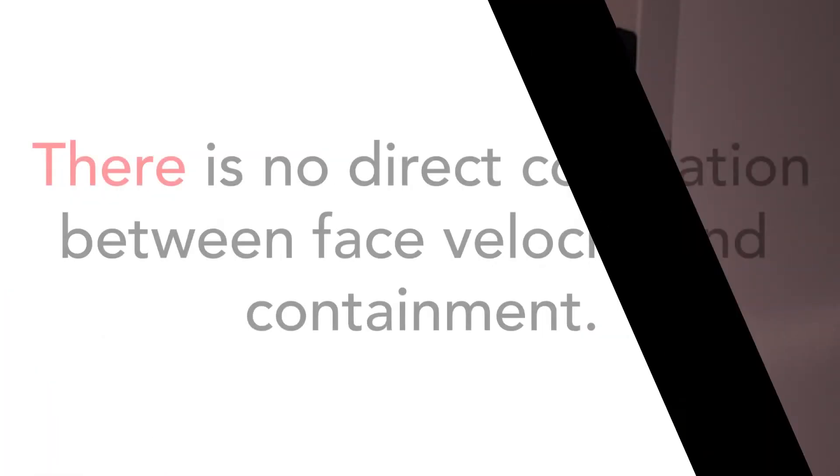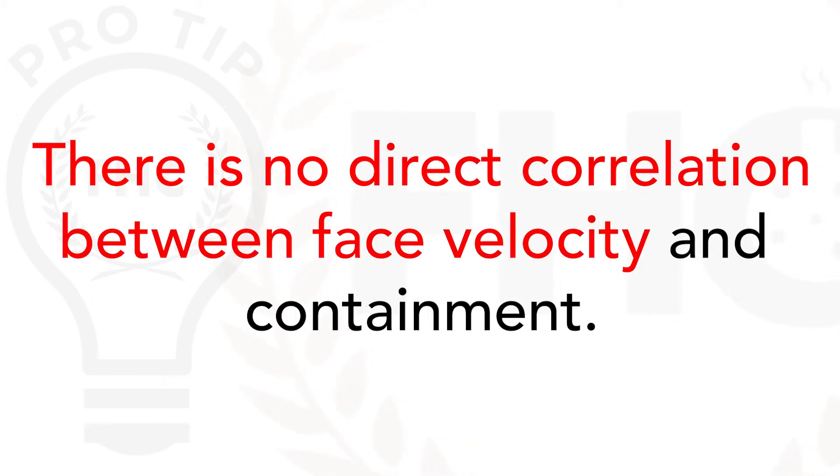Yet it is highly possible that the face velocity has remained within an acceptable range. Remember: there's no direct correlation between face velocity and containment.